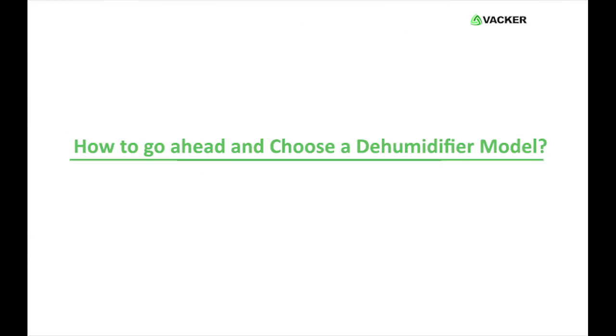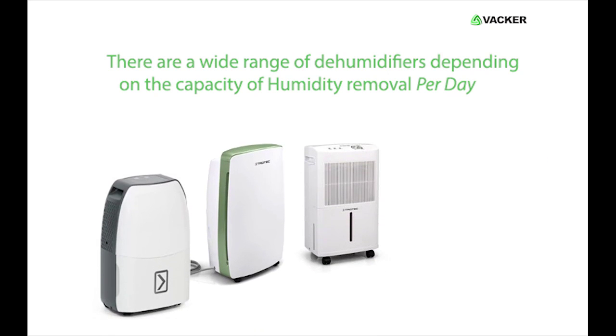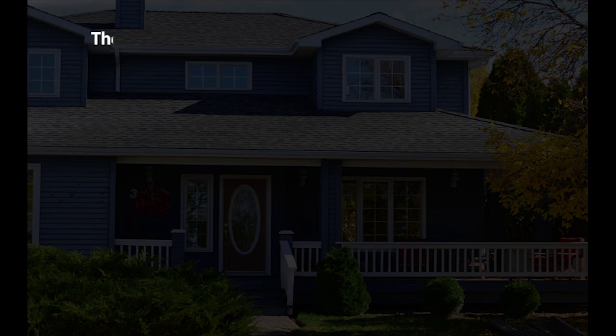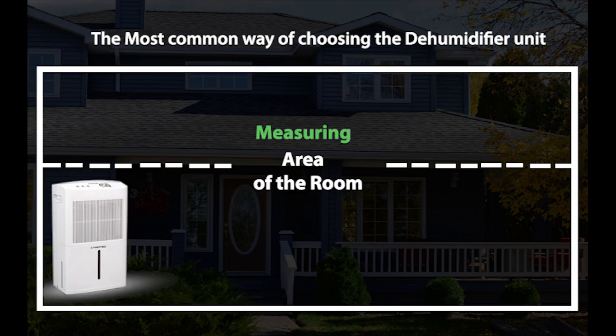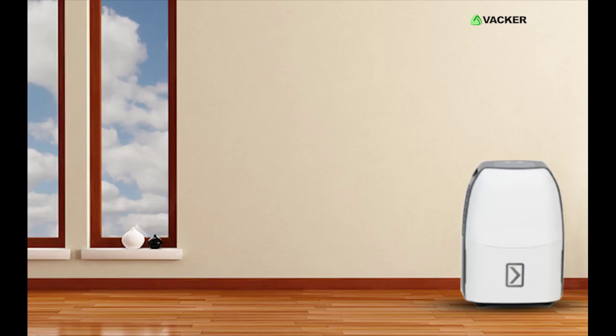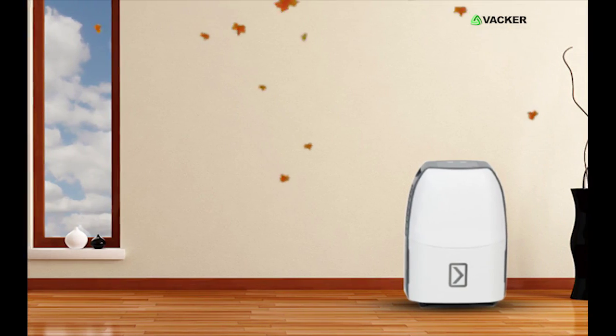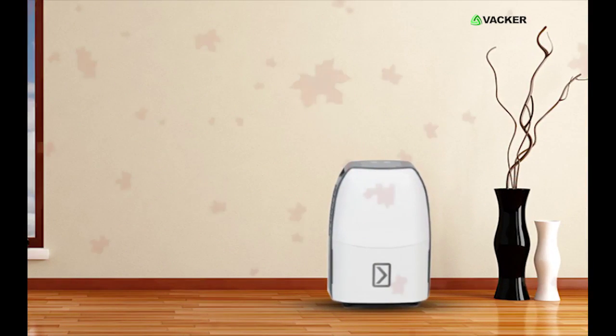How to go ahead and choose a dehumidifier model? There are a wide range of dehumidifiers depending on the capacity of humidity removal per day. The most common way of choosing a dehumidifier unit would be by measuring the area of the room. Fundamentally, we would require the length and the width, which in turn gives the volume of the complete space, with which we can decide on a dehumidifier model.